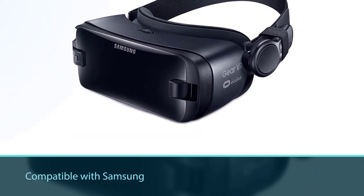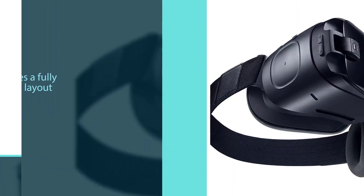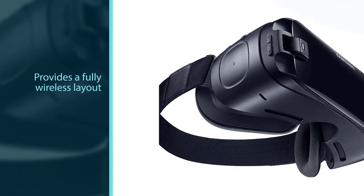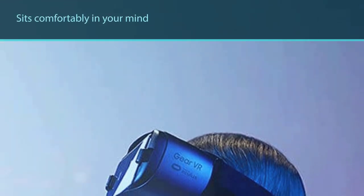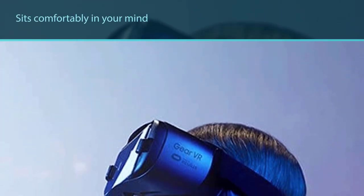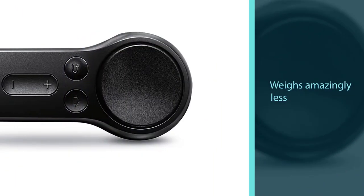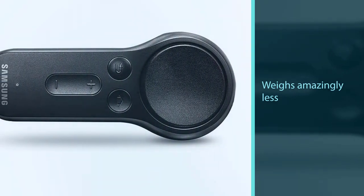Number four: Samsung Gear VR with controller. If you are an Android-only individual, this is the VR device for you. Developed by Samsung to be compatible with Samsung and other mobile devices, the headset provides a fully wireless layout that sits comfortably on your head and weighs amazingly little. With an extensive content library, it is among the most versatile VR headsets, though pictures aren't as sharp and there is a screen-door effect with some pixelation.